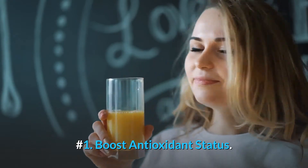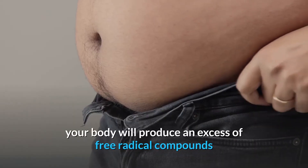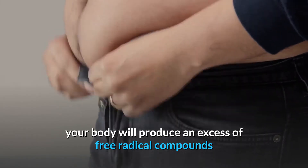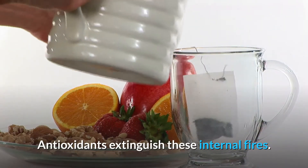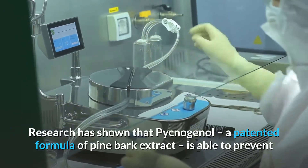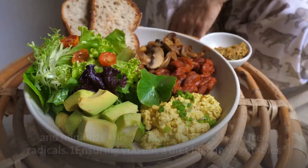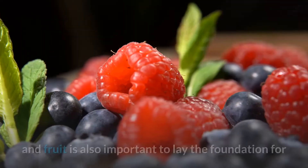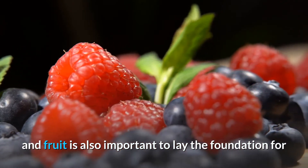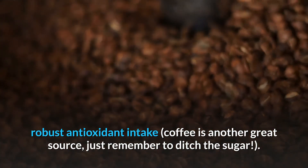Number one: boost antioxidant status. If you're overweight, out of shape or in poor health, your body will produce an excess of free radical compounds that trigger inflammation throughout the body, damaging your DNA and compromising your health. Antioxidants extinguish these internal fires. Research has shown that Pycnogenol, a patented formula of pine bark extract, is able to prevent and minimize this oxidative damage from free radicals. Ensuring you eat a diet high in vegetables and fruit is also important to lay the foundation for robust antioxidant intake. Coffee is another great source — just remember to ditch the sugar.